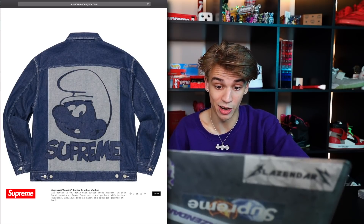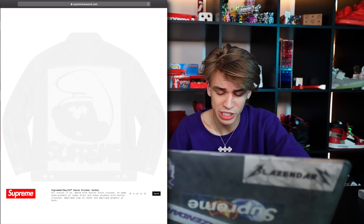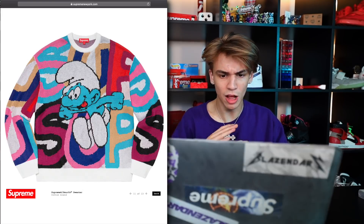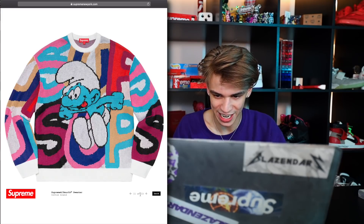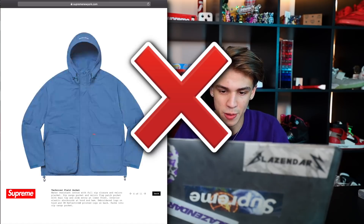Smurfs collab right here — the denim trucker jacket. This will definitely be a pickup for sure because of just resale value. These pants are pretty nice as well — I love all the different colors on there, that color palette is beautiful: the pinks, the blues, the reds. There's a second variation as well. Pretty basic jacket though, we've seen this kind of stuff — probably going to be a pass from me.